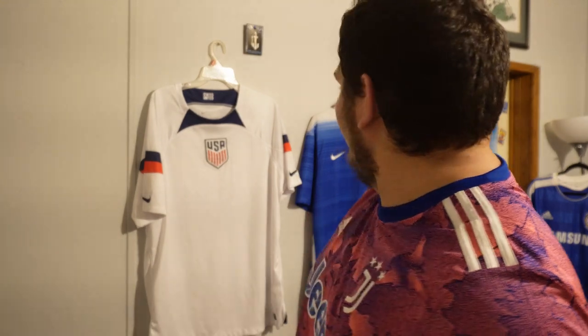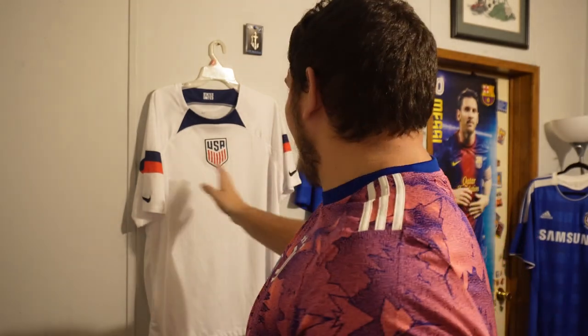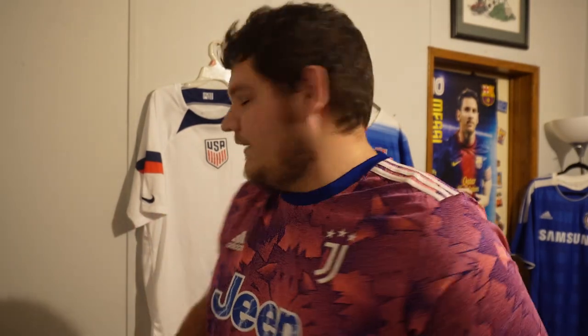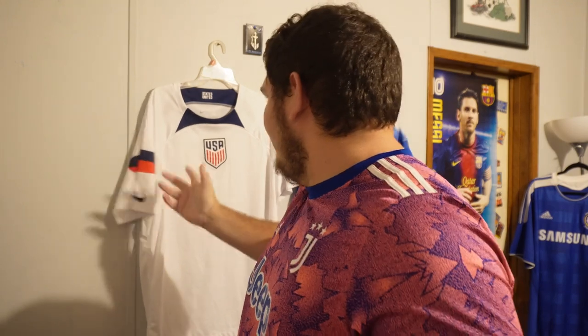Starting with two in the back here. This one I'm not too big a fan of — it's this past year's World Cup jersey for the USA, no name on it, nothing. It's just boring, really. I'm glad I have it, I'm grateful, but there's just no style to it.